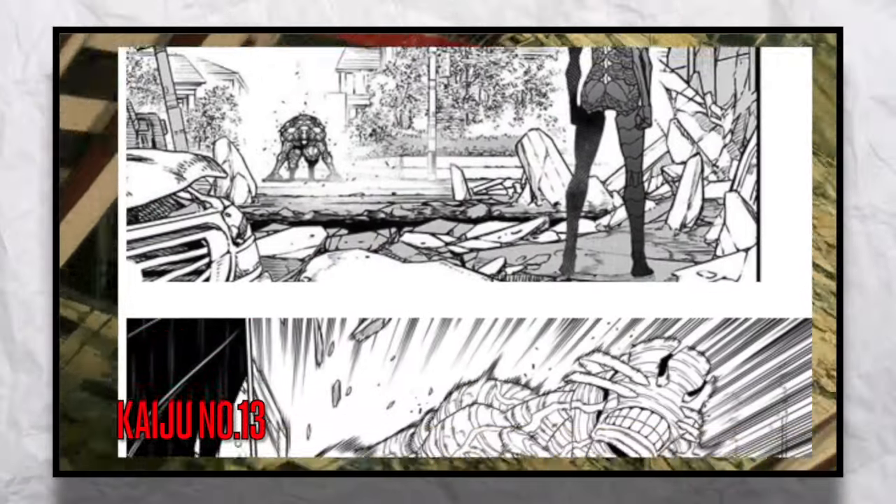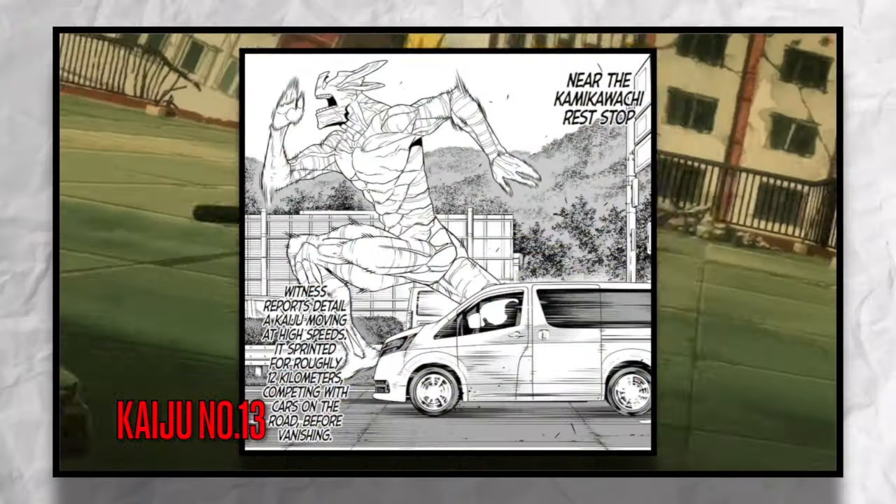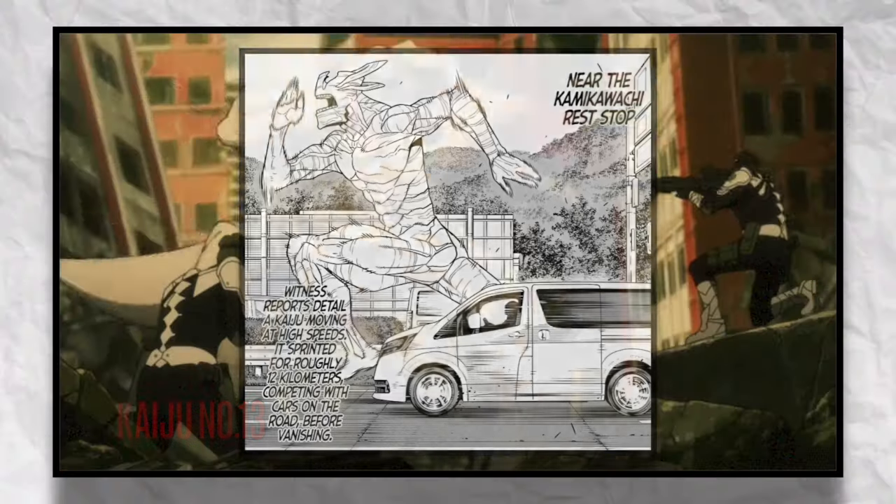This Kaiju was able to keep up with cars going on the highway at over 80 miles per hour. So I think an easy ability for this suit is being able to grant the user extreme speed.